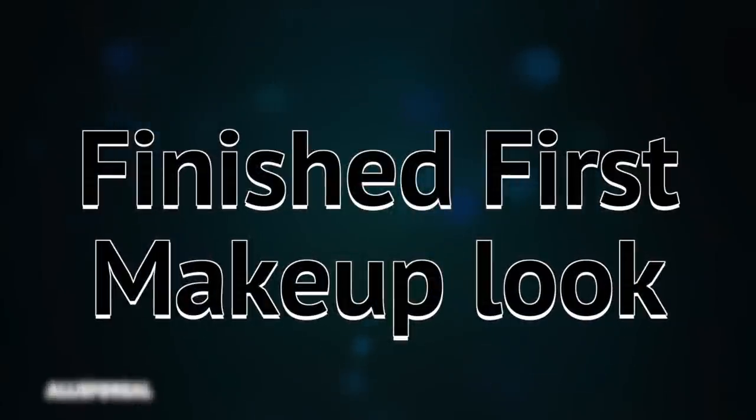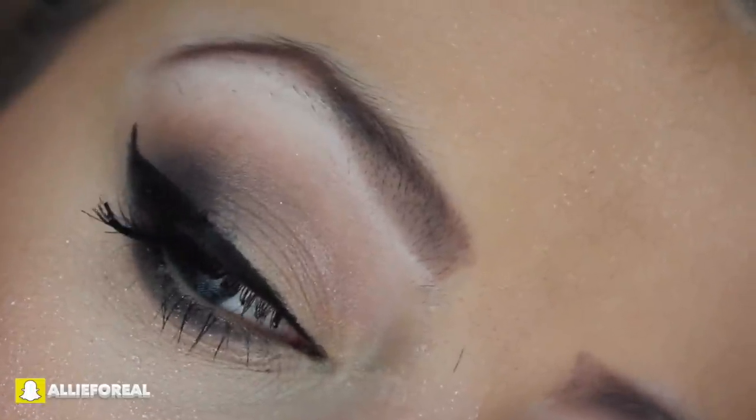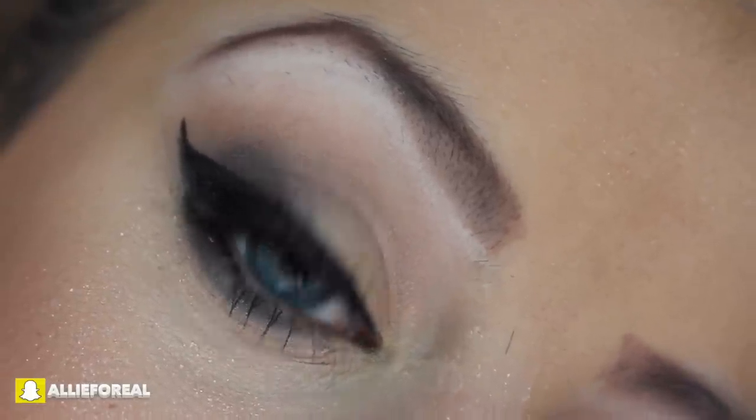So this is the finished makeup look for the first look — I absolutely love it. You can see the eyes are light and then we have a dramatic lip, so if you're not that into much eye makeup but you love your lip color, this look is perfect for you. The second look is a little more dramatic on the eyes, a little bit darker, and the lips are very neutral. Both of them are gorgeous looks.